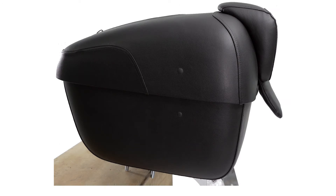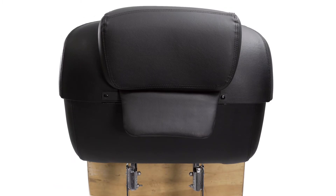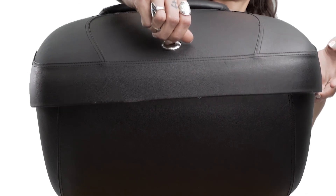The trunk is fully assembled and ready to be mounted, so you don't have to go scavenging for lids, latches, or hinges. These trunks are key lockable, making them theft proof and giving you complete peace of mind.